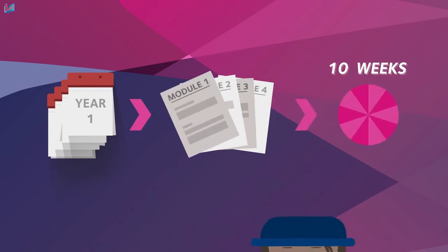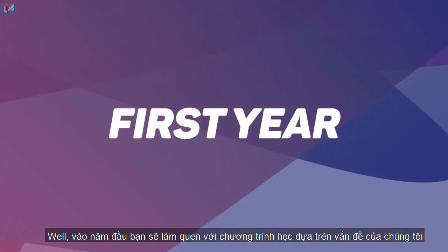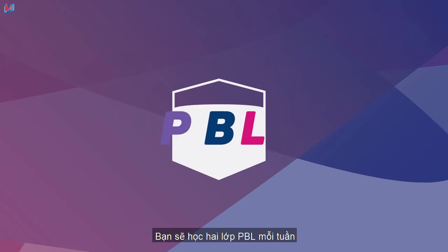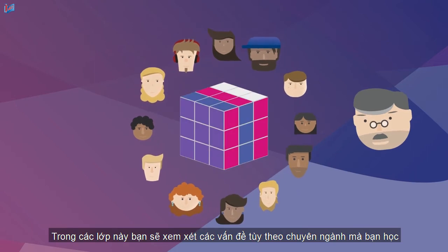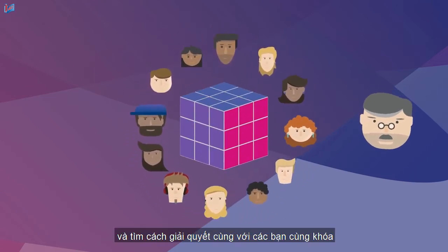But what exactly will you do during this period? Well, in your first year you'll familiarize yourself with our problem-based learning system, or PBL. You'll have two PBL sessions a week with a group of maximum 12 students and a tutor. In these sessions you'll look at problems from the field you're studying, trying to solve them with your fellow students.